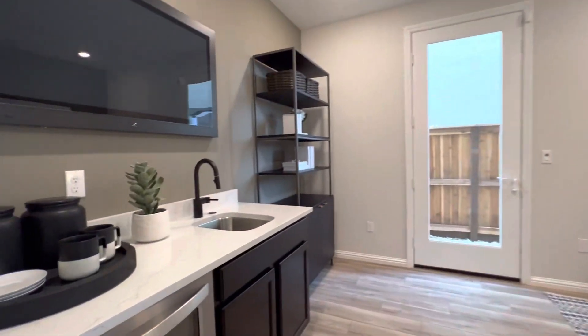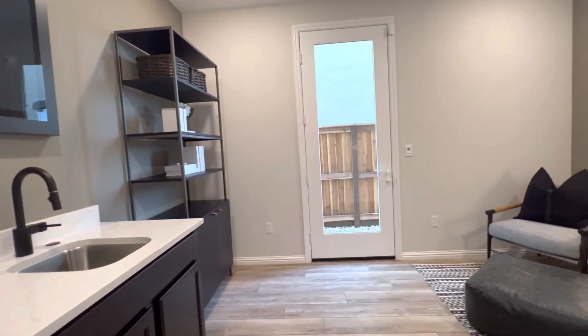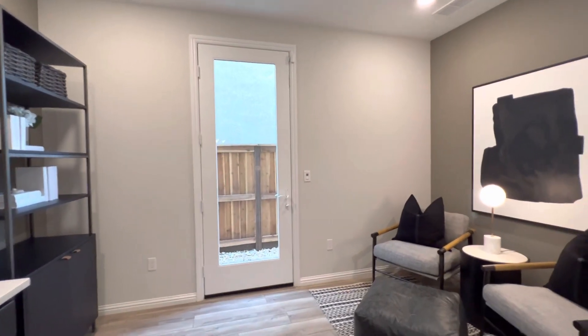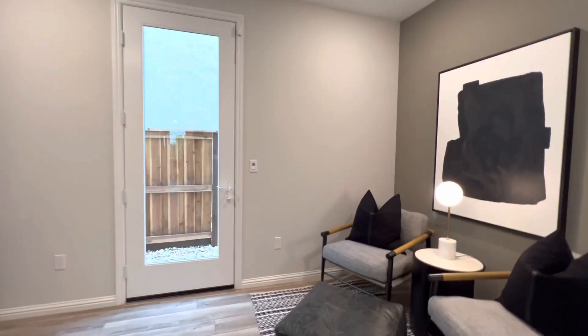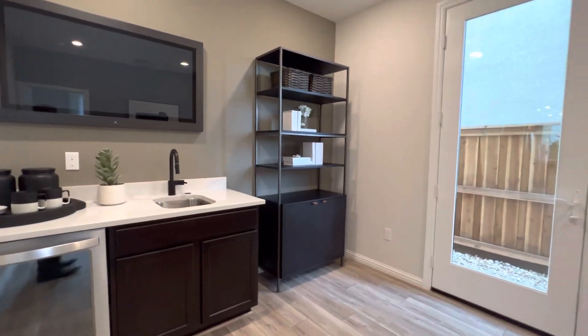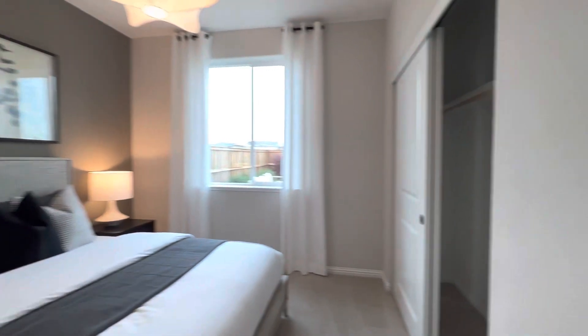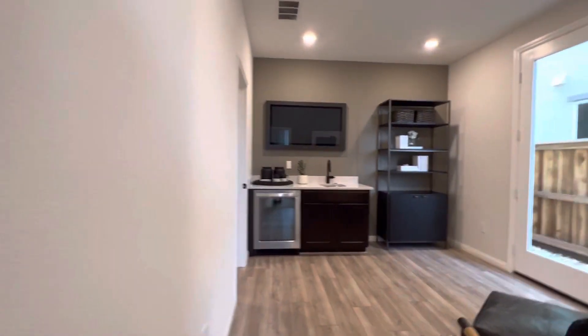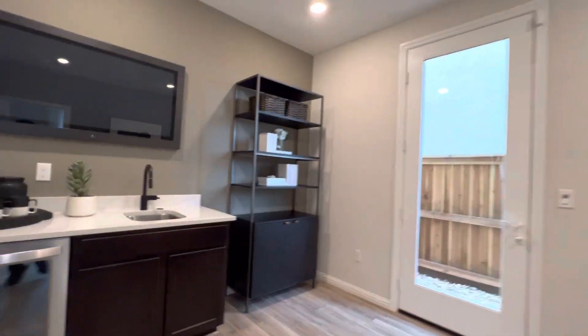This is a Zenzi suite — a separate suite with a separate entrance, one small room, and a bedroom. You could probably rent it out, so that is an additional attraction.